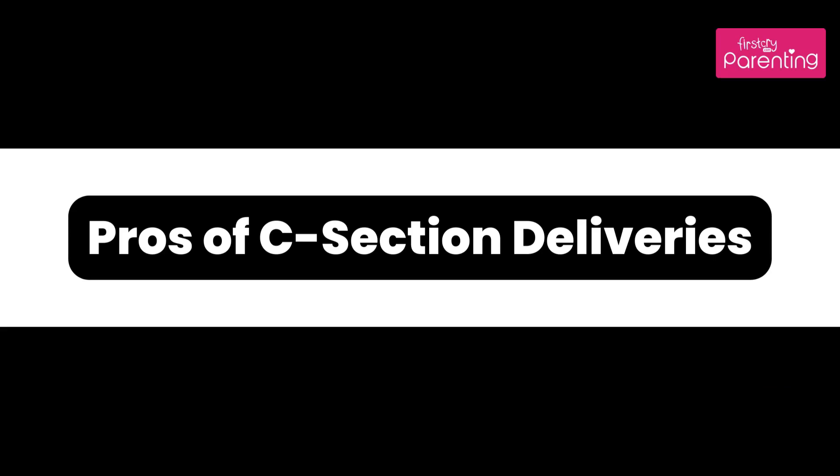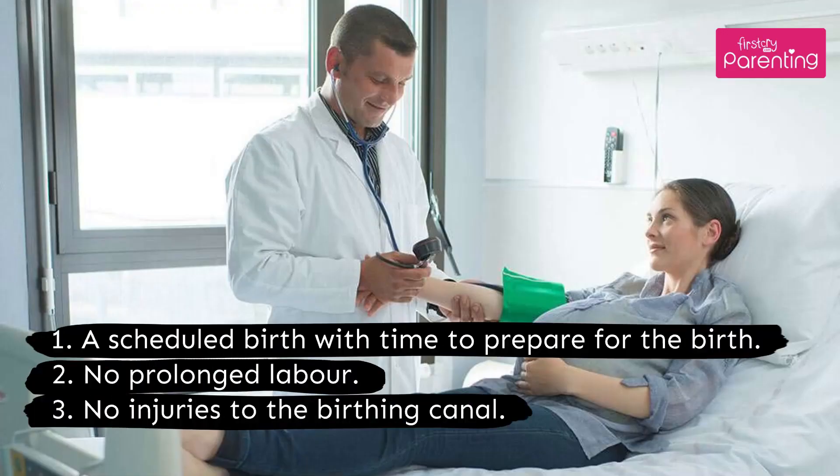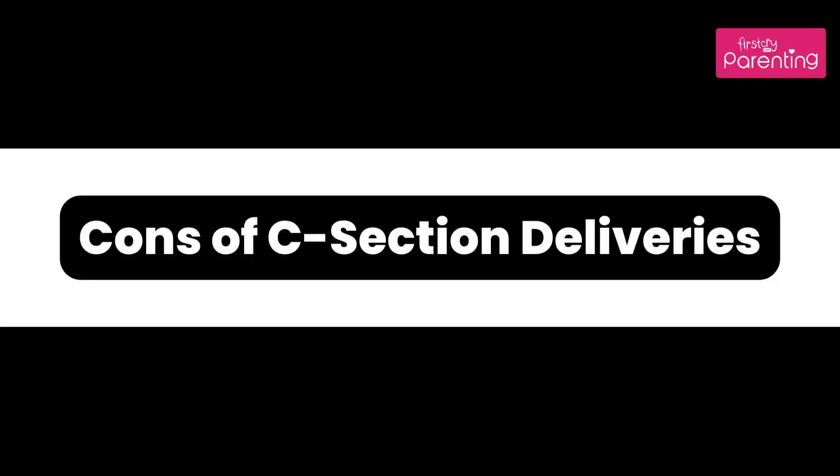Pros of C-section deliveries: Number 1, a scheduled birth with time to prepare. Number 2, no prolonged labor. Number 3, no injuries to the birthing canal.